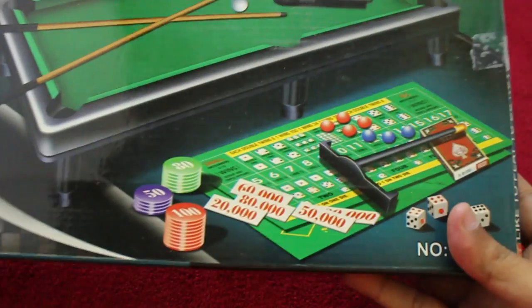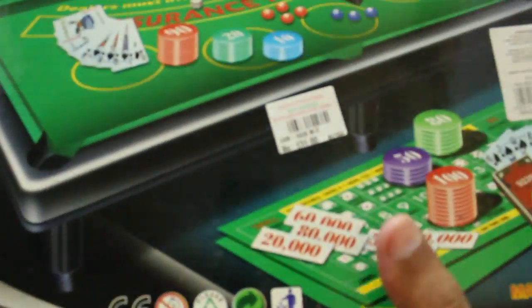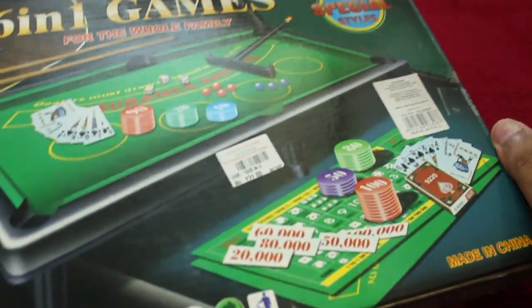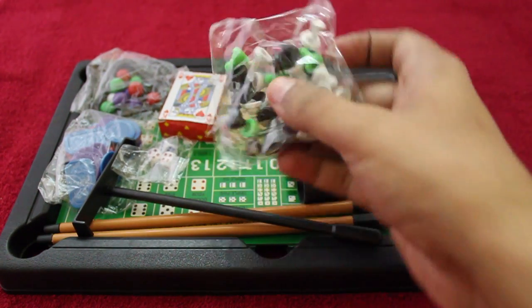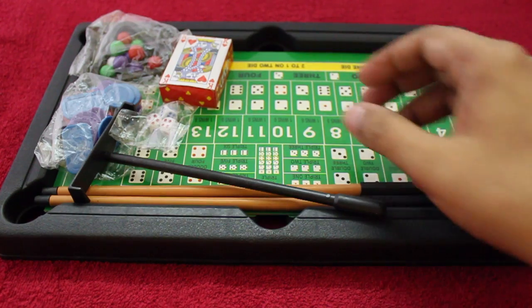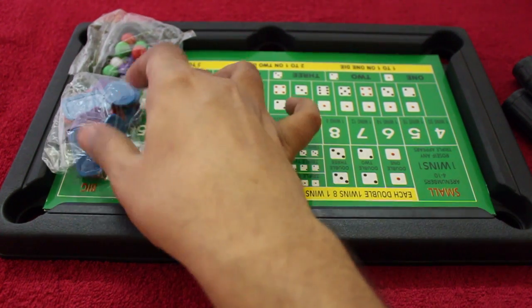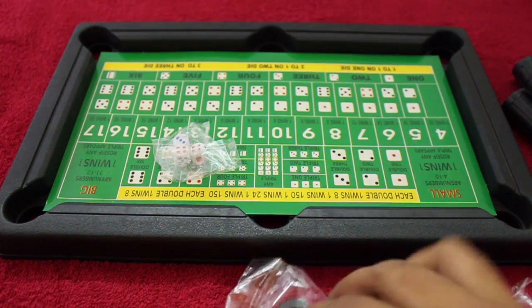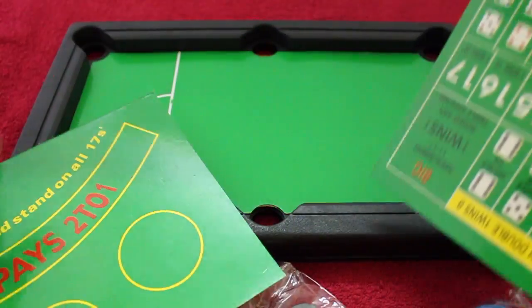Hello guys, let's take a look at this six-in-one board game set. It comes with a pool set and also a poker set, and costs around 200 rupees — about four dollars. Inside you get a small pool table with all the pieces, legs for the pool table, a pack of cards, a small ball collector, pool cues, poker pieces, balls for the pool, and some dice for the poker games.